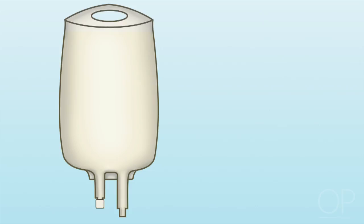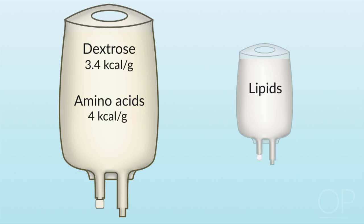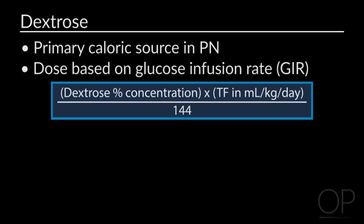Here at Children's, our PN solution is a 2-in-1, where lipids are infused separately. We dose our PN contents per liter. Our three macronutrients include carbohydrate as dextrose at 3.4 calories per gram, protein as crystalline amino acid at 4 calories per gram, and fat as a soybean-safflower emulsion — a 20% solution at 2 calories per milliliter. For dextrose, we use a glucose infusion rate, or GIR, as our measurement to help initiate and advance the PN solution.